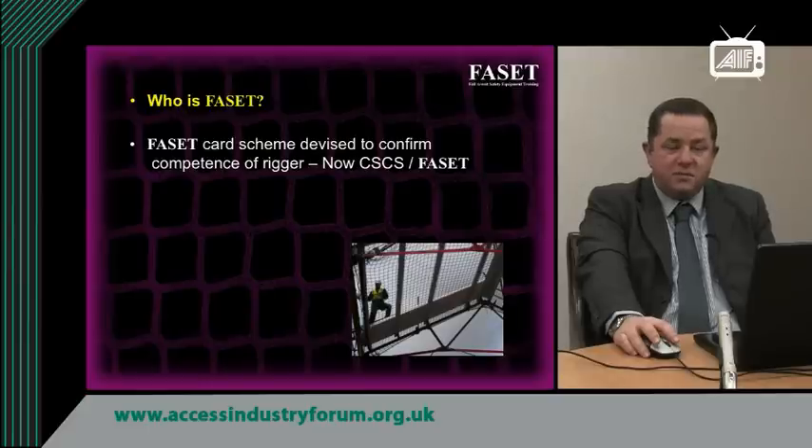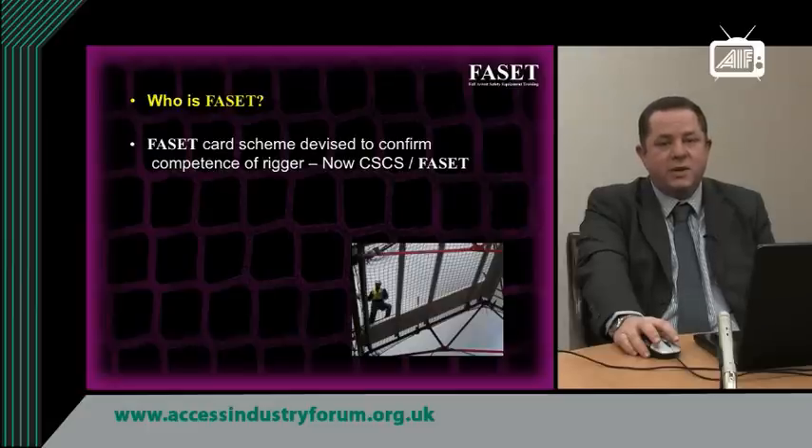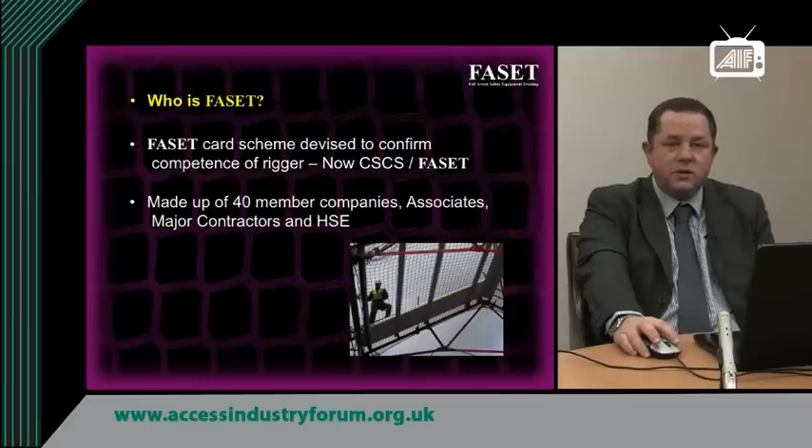FACET produced a card scheme which evidenced the competence of the people putting the net up, and it has now been moved over to form part of the CSCS scheme. The organisation has around 40 members, made up of companies who are installing, manufacturing or training, and also associate members such as major contractors and the HSE.